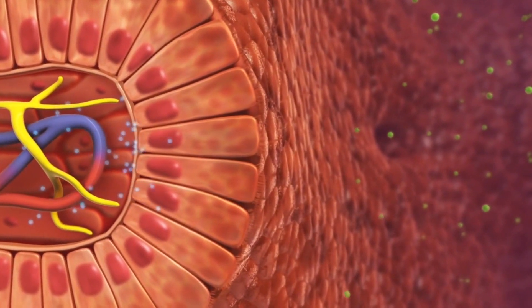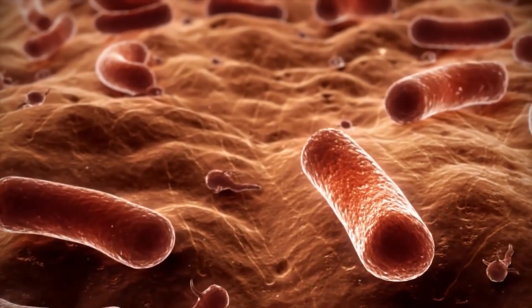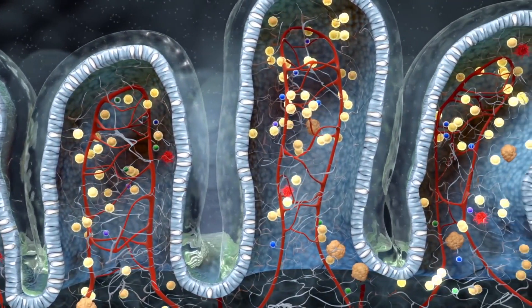What's leaky gut and why should you care? Leaky gut is kind of what it sounds like. In a healthy intestinal wall, there's basically no space between the cells, so we can keep all the bad stuff out. But when you have leaky gut, those gaps open up. Pathogens can pass through, undigested food can pass through, and this leads to symptoms such as diarrhea, constipation, compromised immune function, autonomic immune dysfunction, arthritis, and even nutrient deficiencies.